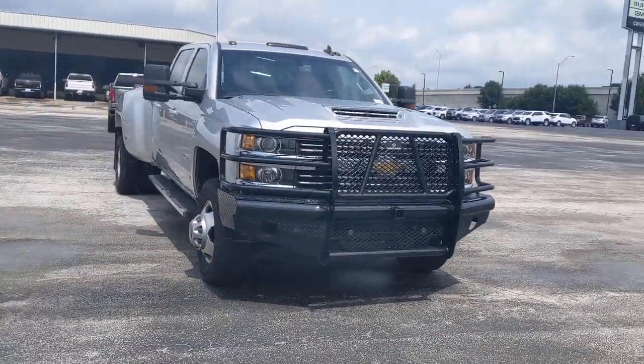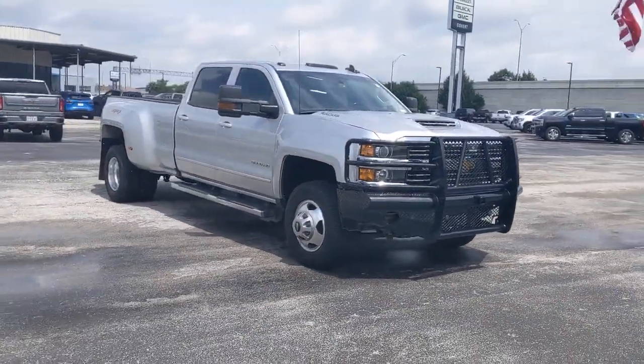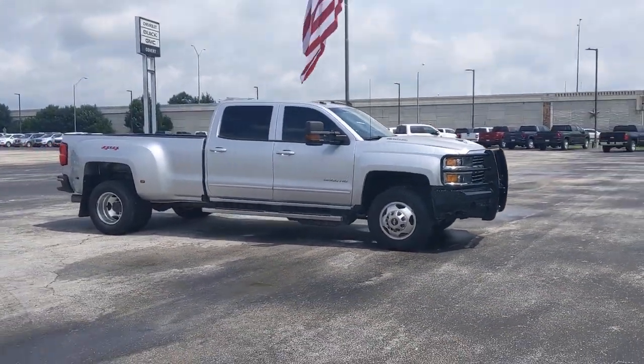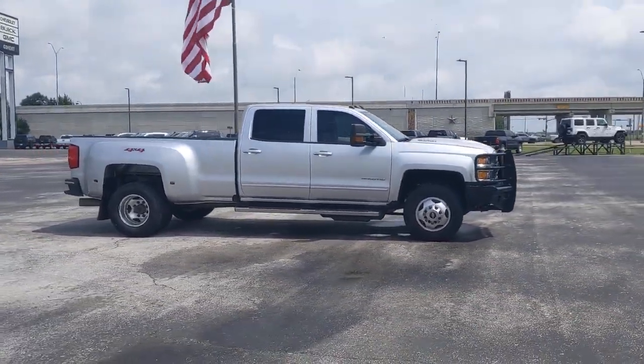Get into a car with value. 2018 Chevrolet Silverado. With less than 120,000 miles on the odometer, this vehicle stands out from the rest.